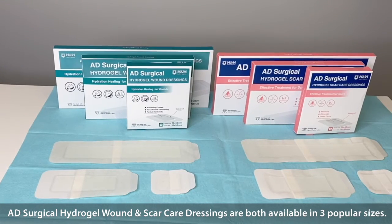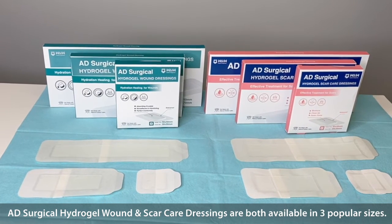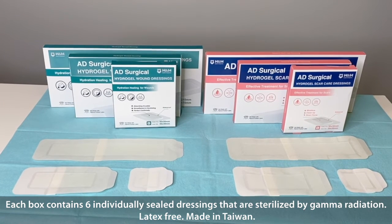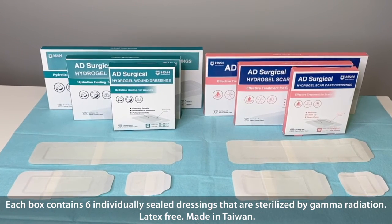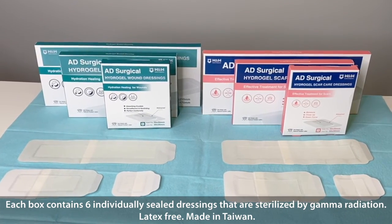AD Surgical Hydrogel Wound and Scar Care Dressings are both available in three popular sizes. Each box contains six individually sealed dressings that are sterilized by gamma radiation. Latex-free, made in Taiwan.